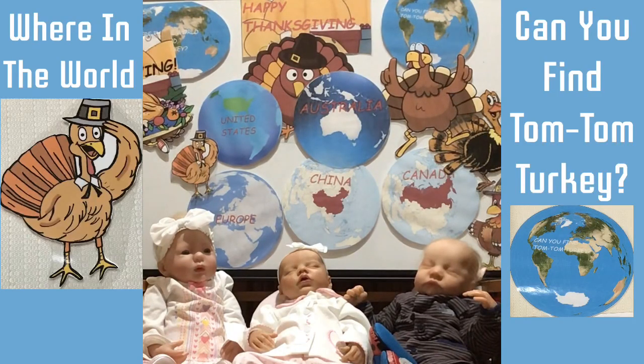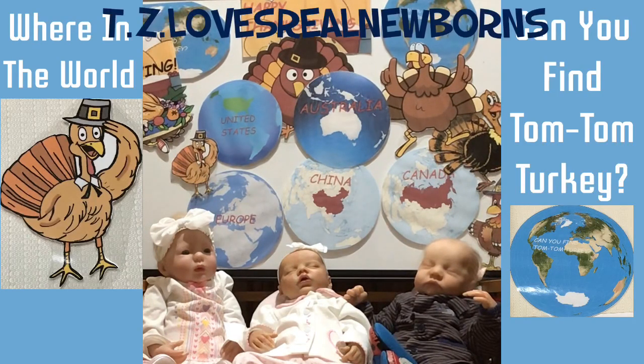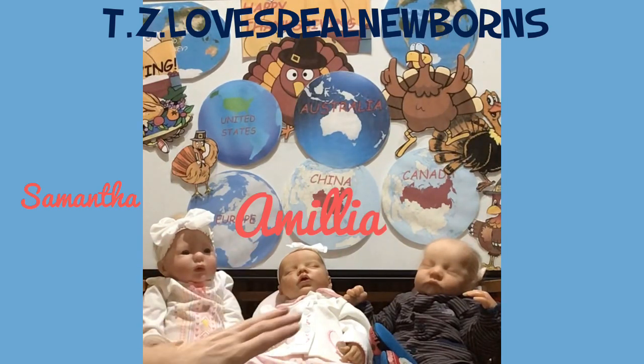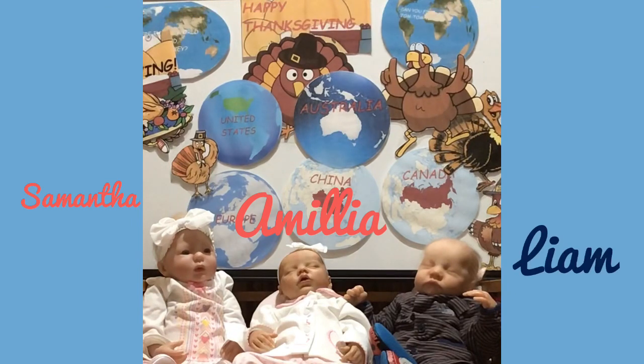Hello everyone and welcome back to the nursery. TZ Loves Real Newborns, and I have helping me today three of my beautiful babies: Miss Samantha, little Miss Amelia, and Mr. Liam, all dressed up and ready for holiday company.